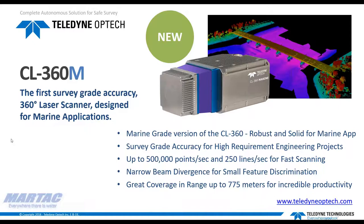That's a half million points per second shot into the structure or seashore — a super fast laser scanner for saving time in field operations. It also carries a narrow beam divergence for small feature discrimination like cables and wires for clearance measurements and any other small details in the structure, including monitoring applications. It has a great range of up to 775 meters for incredible productivity even when scanning from far away — perfect for shallow waters that don't allow you to get too close to the structure. Finally, it is capable of providing up to four returns for complex environments and vegetation penetration.